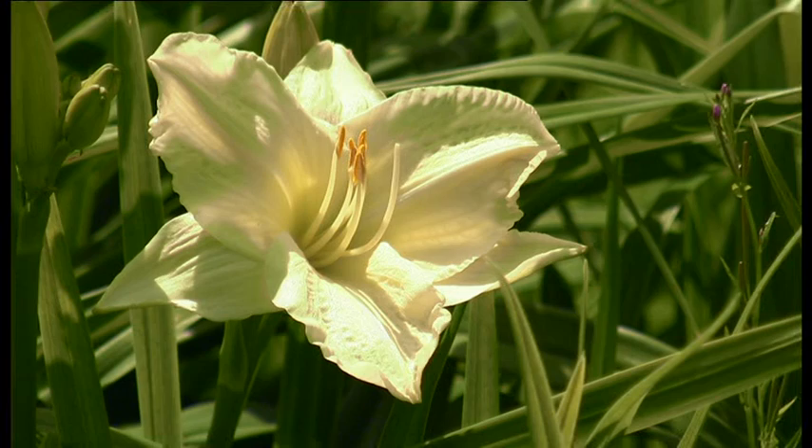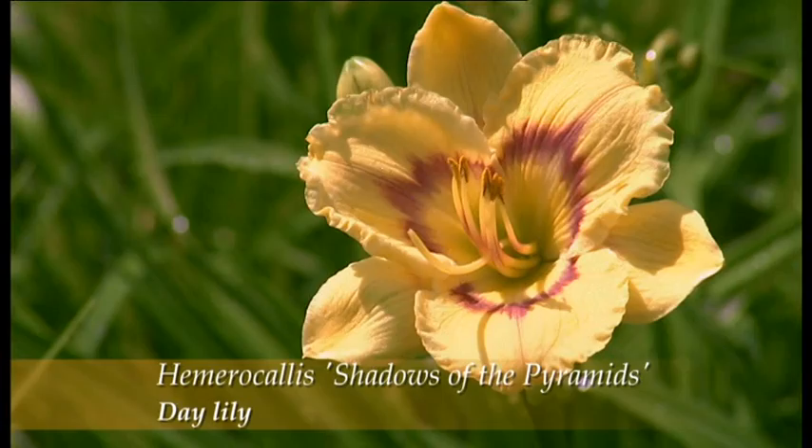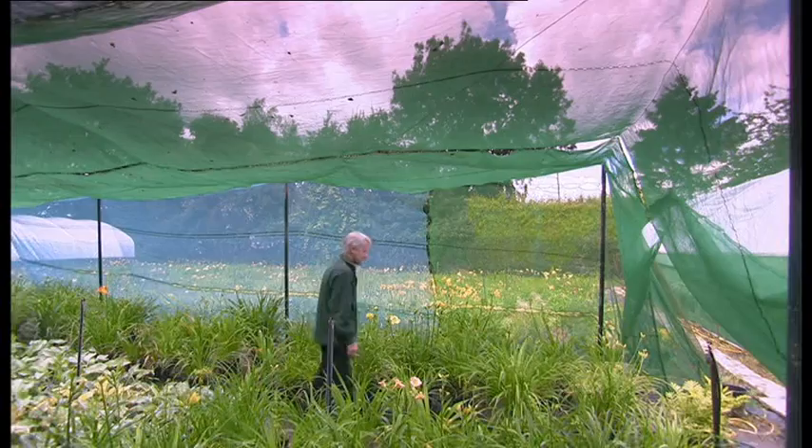Hemerocallis are really difficult to get timing right for the show. It depends a lot on the weather. As soon as you move them the flowers are inclined to close and they don't look nearly as good as they are at home. So it's a matter of growing numbers and being able to select the correct plants on the day. This is a variety I'm hoping to have for Hampton Court. It's called Shadows of the Pyramids. It's a new variety, it's got a washed eye, beautiful colour, beautiful form of flower, which in my opinion is much improved on the old fashioned varieties.